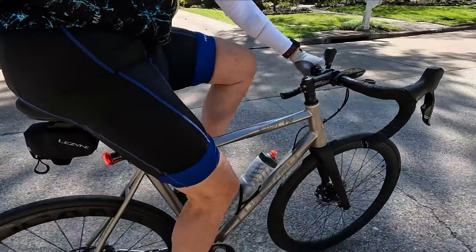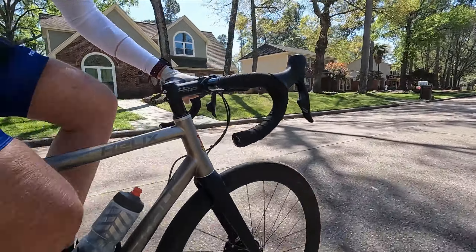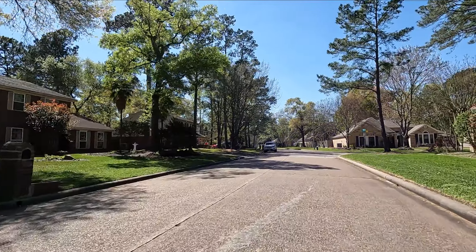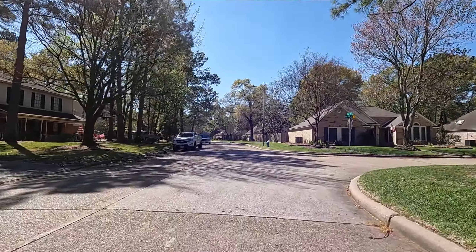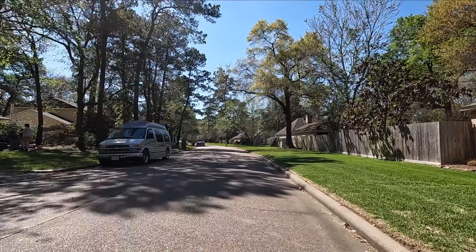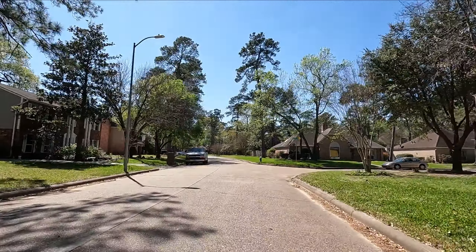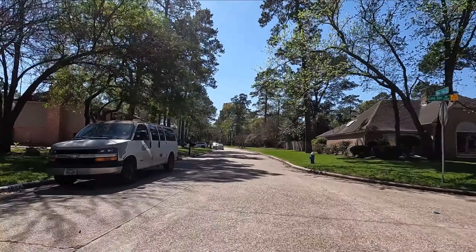Good afternoon cyclists, this is Rick. Today is Sunday, March 5th, 2023. Starting the bike ride at 27 minutes after 1. I'm riding my Linsky Helix bike today. I have a new rear tire after my flat on Thursday, so this is new tire week on both bikes. Today's weather: 78 degrees, clear, wind out of the east at 12 miles an hour with 22 mile an hour gusts.